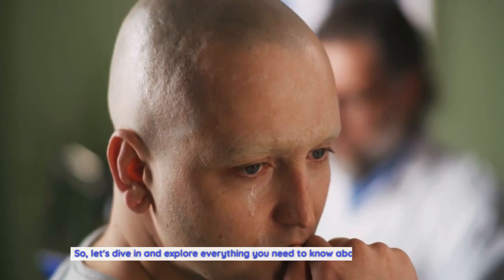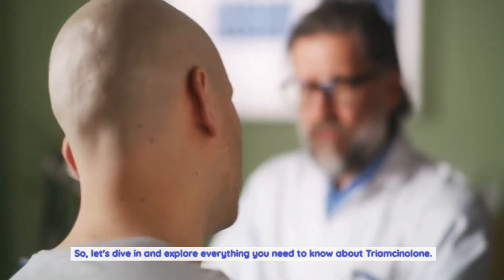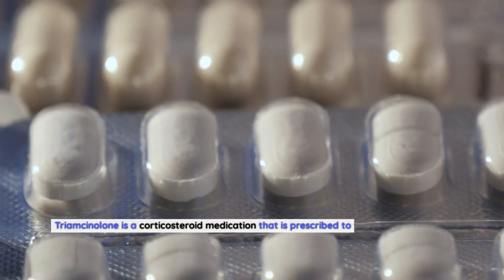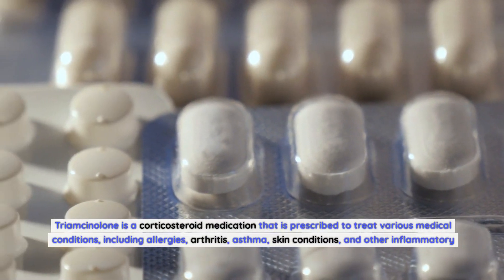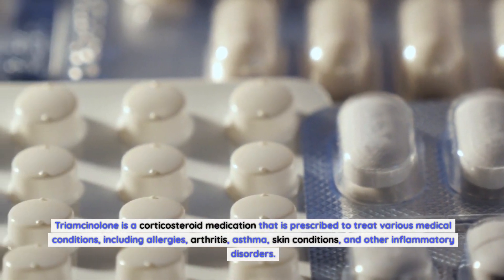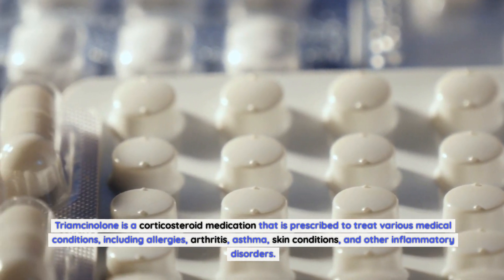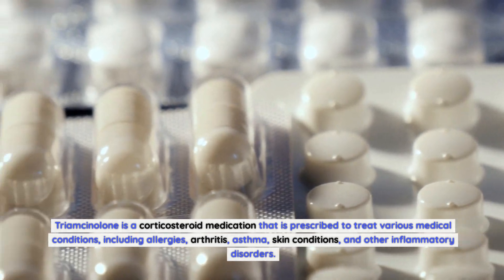So, let's dive in and explore everything you need to know about Triamcinolone. What is Triamcinolone? Triamcinolone is a corticosteroid medication that is prescribed to treat various medical conditions, including allergies, arthritis, asthma, skin conditions, and other inflammatory disorders.